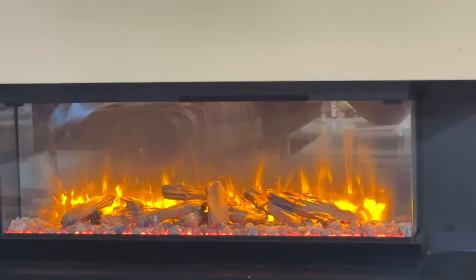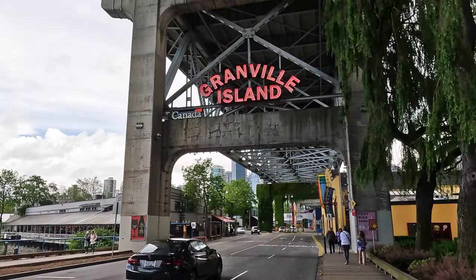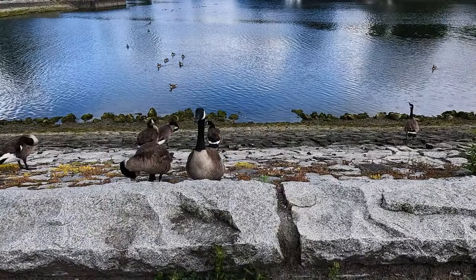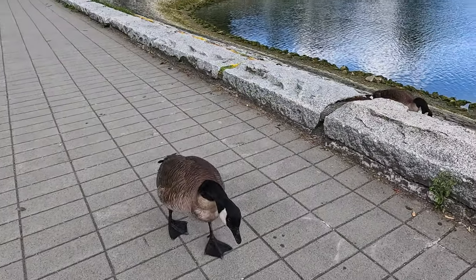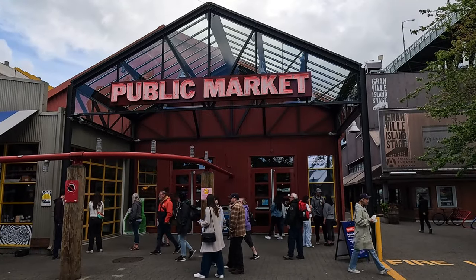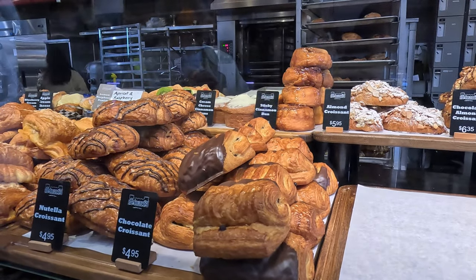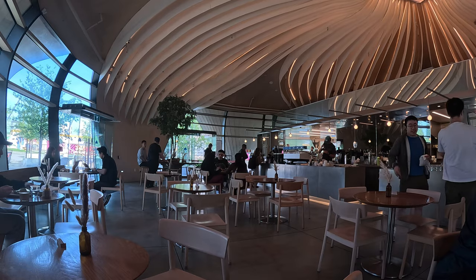We'll both be stricken by COVID and have to rest for a few days. After we recover somewhat we'll take a trip out to False Creek and Granville Island. We'll take a walk along the walking paths of False Creek and rub shoulders with the local wildlife. We'll check out Granville Island's vibrant public market and get a bite to eat there, try new foods at funky cafes and generally enjoy exploring Vancouver.